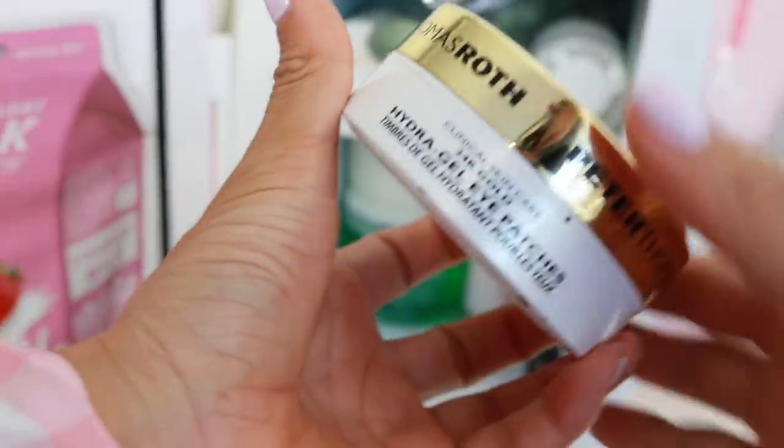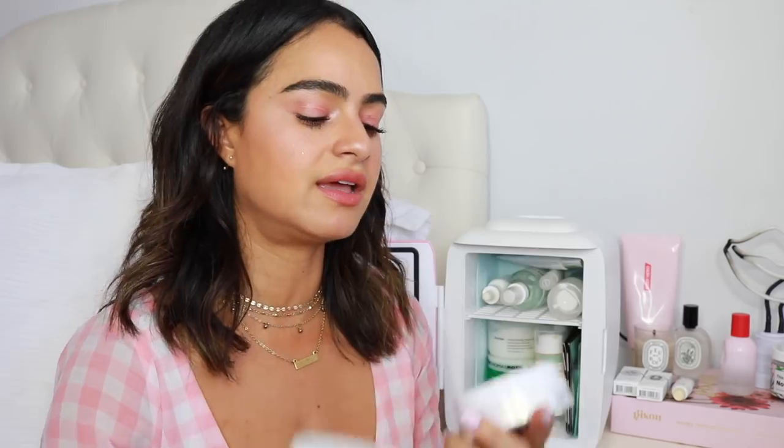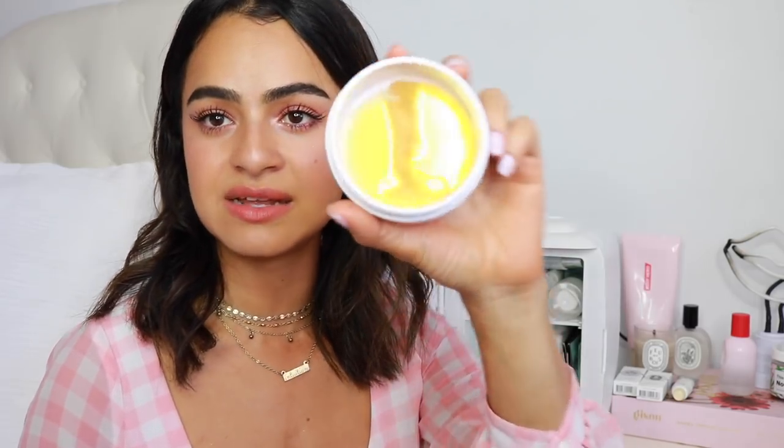The other things that I like to keep in here — I get really puffy in the morning — are eye patches. I have these by Peter Thomas Roth. These are the 24K gold. I really love these. They already de-puff on their own, but when it's in the fridge, it just makes it all the better. These are great. I love eye patches in general — I pretty much use them almost every day.